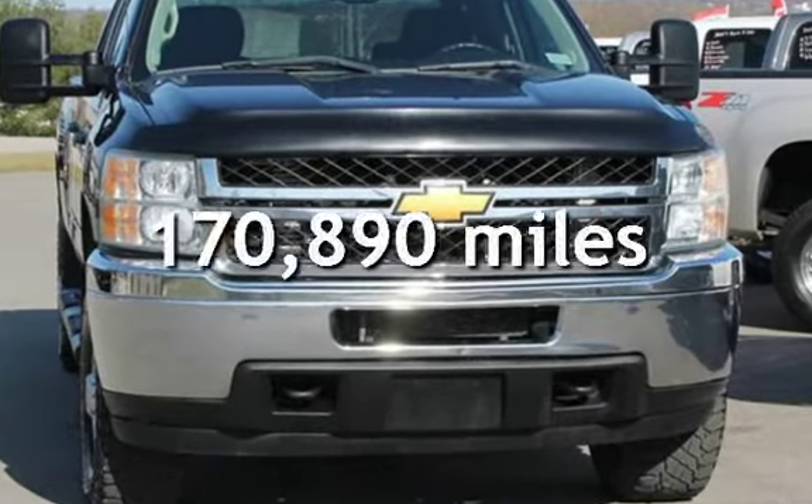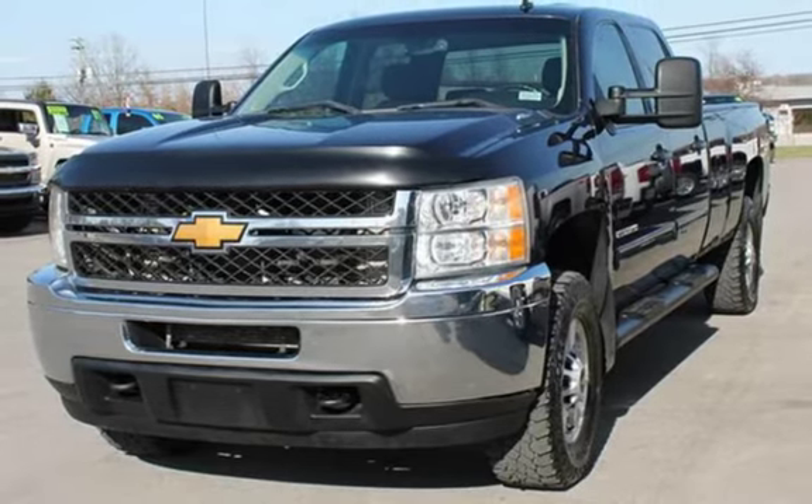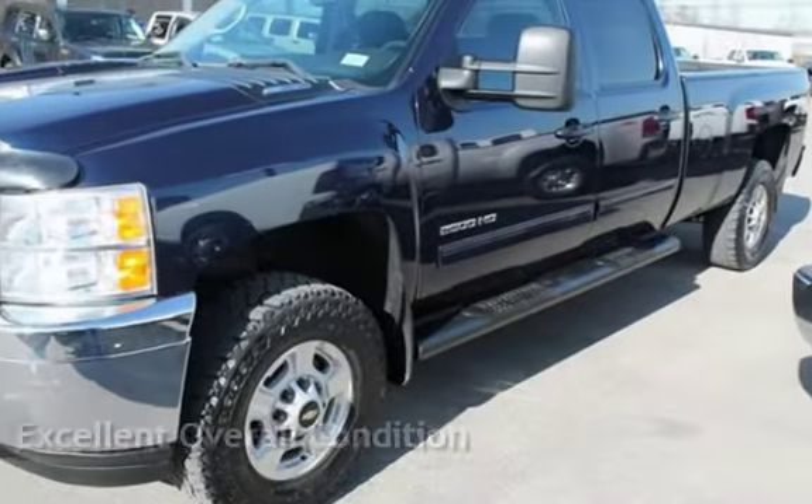This Chevrolet has less than 171,000 miles on the odometer. This vehicle is in excellent overall condition.